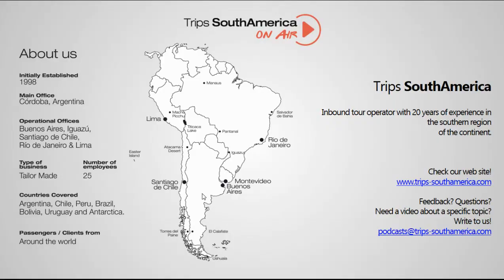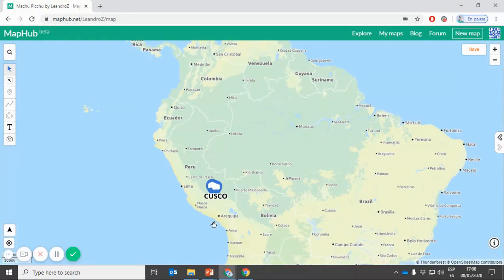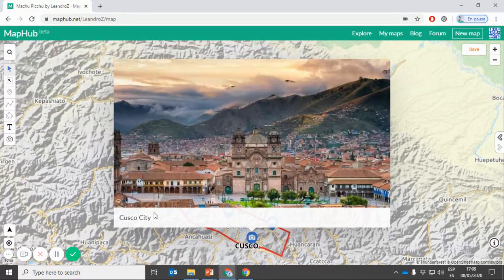Let me show you on a map where the Machu Picchu region is located on a Peruvian map. If we zoom in, Cusco is the first name that you have to learn — Cusco City — this is the main city in the area and is of course where the airport is located.